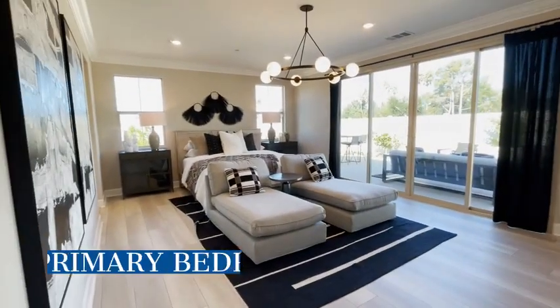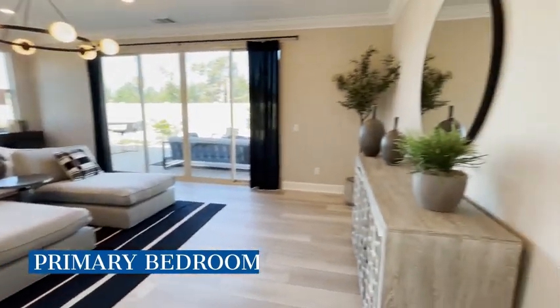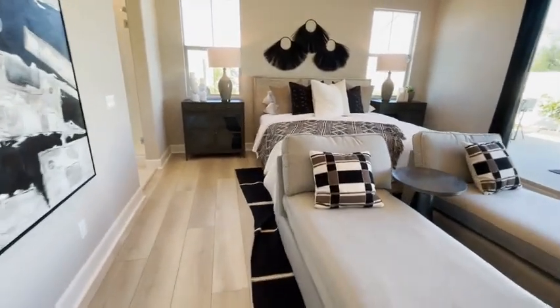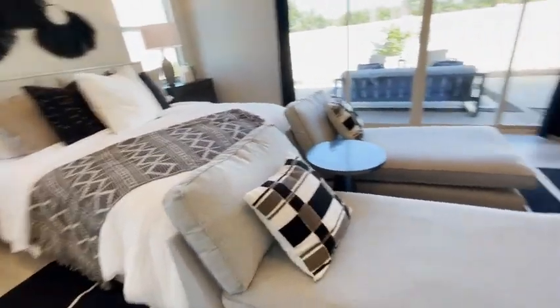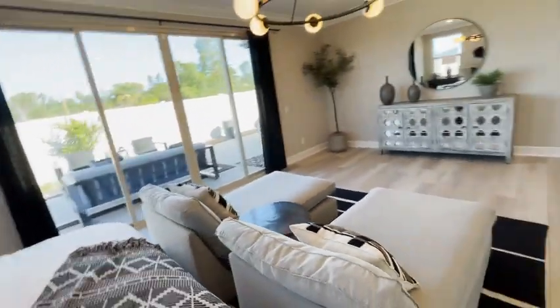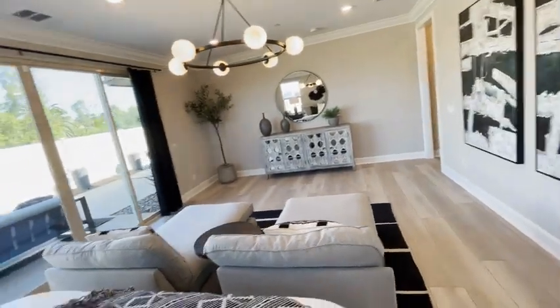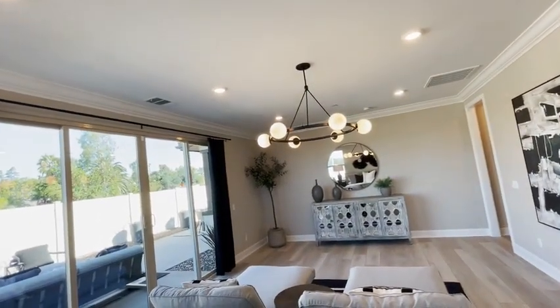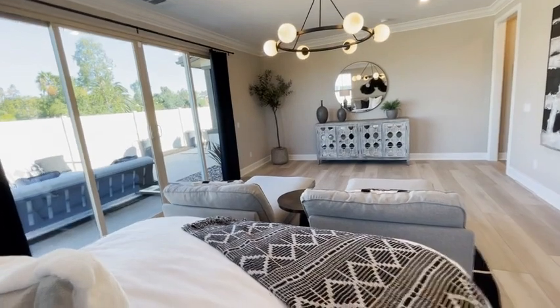Moving on to the master bedroom — wow, it's pretty deep. You've got the bed and then tons of space if you want to lounge around. If you want to set up a TV that could work, though the chandelier is hanging a little low I think.